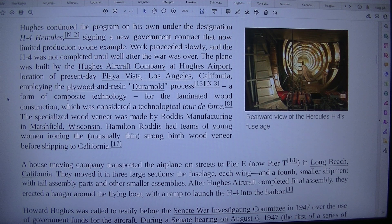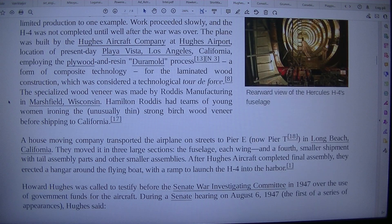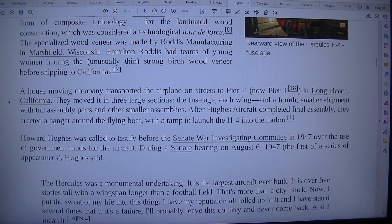The technological tour de force. The specialized wood veneer was made by Rodis Manufacturing in Marshfield, Wisconsin. Hamilton Rodis had teams of young women ironing the unusually thin, strong birch wood veneer before shipping to California.